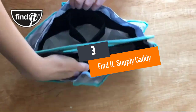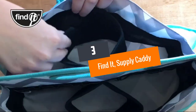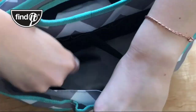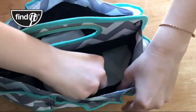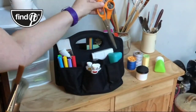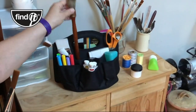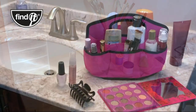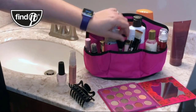Number 3: Find It Supply Caddy. On our list we have the Find It Supply Caddy. Besides its cool name, the basket has the following features. Firstly, it has compartments. The compartments help in the organization of the sewing accessories. Secondly, it has enough storage space. It comes with a large inside space plus 6 outer pockets.